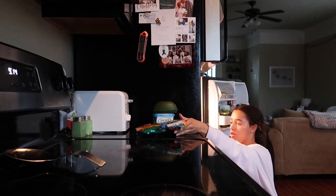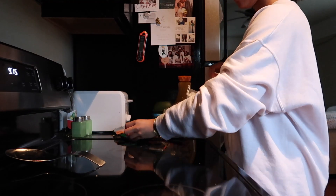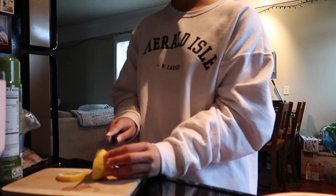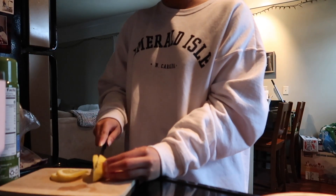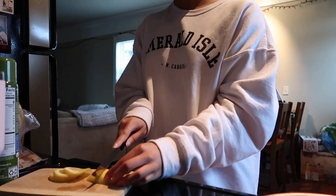Hi guys, welcome back to my channel. Today I'll be showing you guys what I eat in a day. The structure of my eating schedule as well as base foods are pretty much the same week by week, but I definitely like to switch it up sometimes.